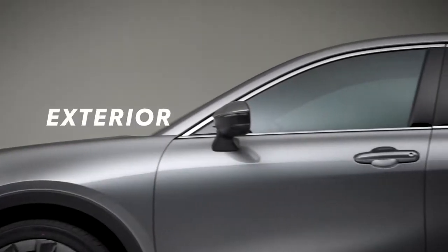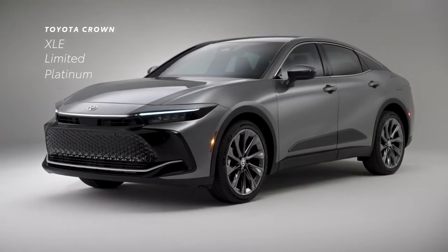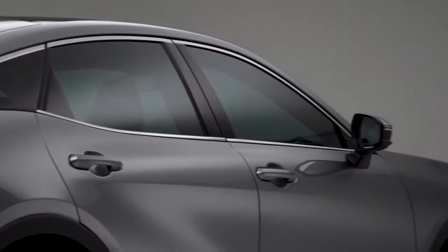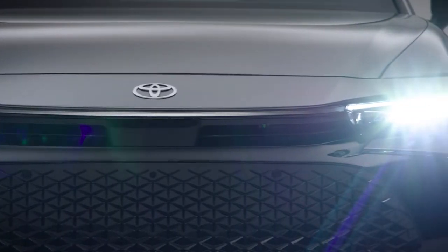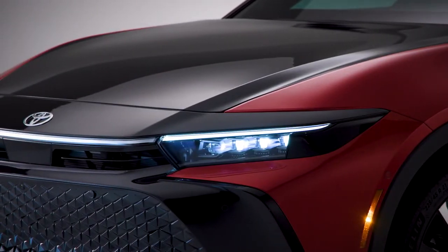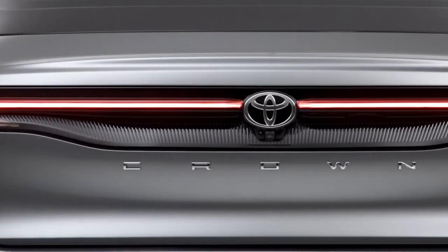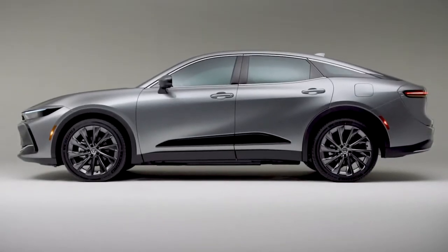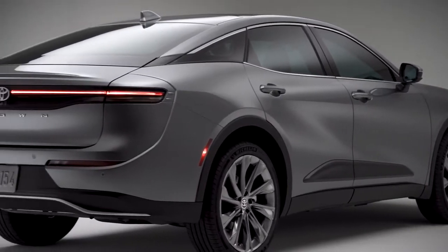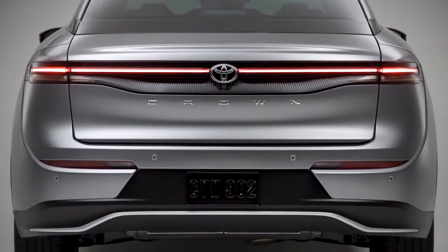Toyota Crown keeps its lineup streamlined with just three choices: XLE, Limited, and Platinum. Each grade sports a bold and defined exterior punctuated by serious style, like a sculpted front fascia that houses LED headlamps — quad beam in the case of Limited and Platinum — while a horizontal LED array continues Crown's distinctive design across the rear. At nearly four inches taller than a typical sedan, Crown gives an impression of a fastback crossover while still offering the driving experience and trunk of a true sedan.